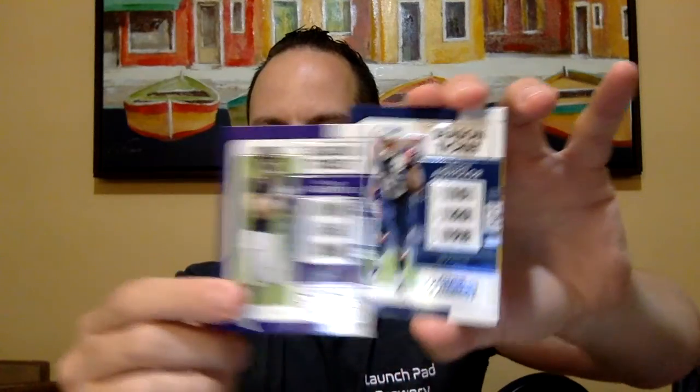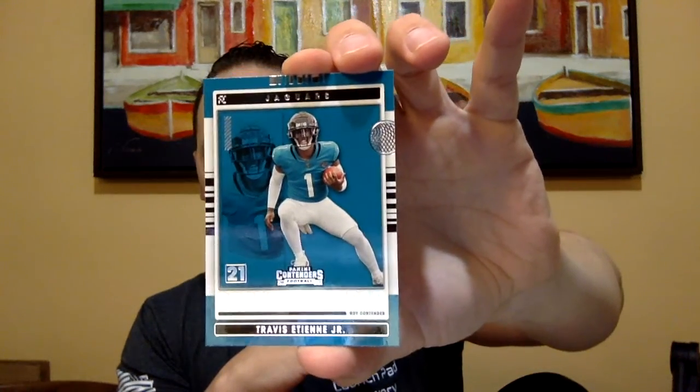Pack number two. We've got Amari Cooper, Justin Herbert — we're also looking for rookie cards — Mark Andrews, Nelson Agholor, Dak Prescott, Ben Roethlisberger, and oh — we got a rookie! And of course it's a Jaguars player, so we got a Travis Etienne Jr. rookie. I believe he played for Clemson. Rookie of the Year Contender — that's pretty cool. Still probably around a dollar though. The cards you really want are your Trey Lance, Justin Fields, Zach Wilson, and Trevor Lawrence rookies.